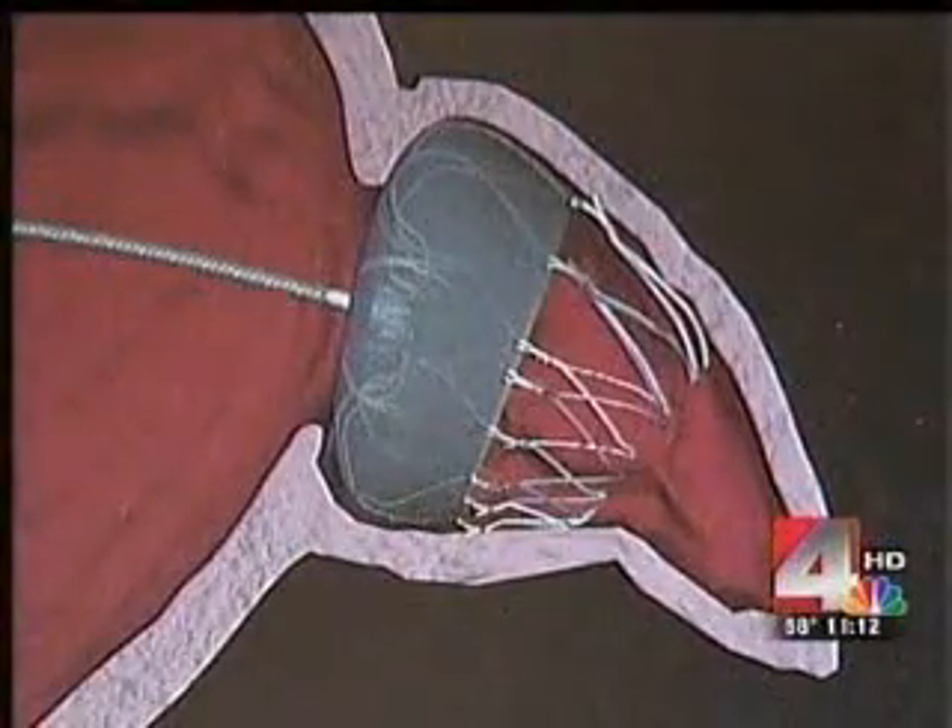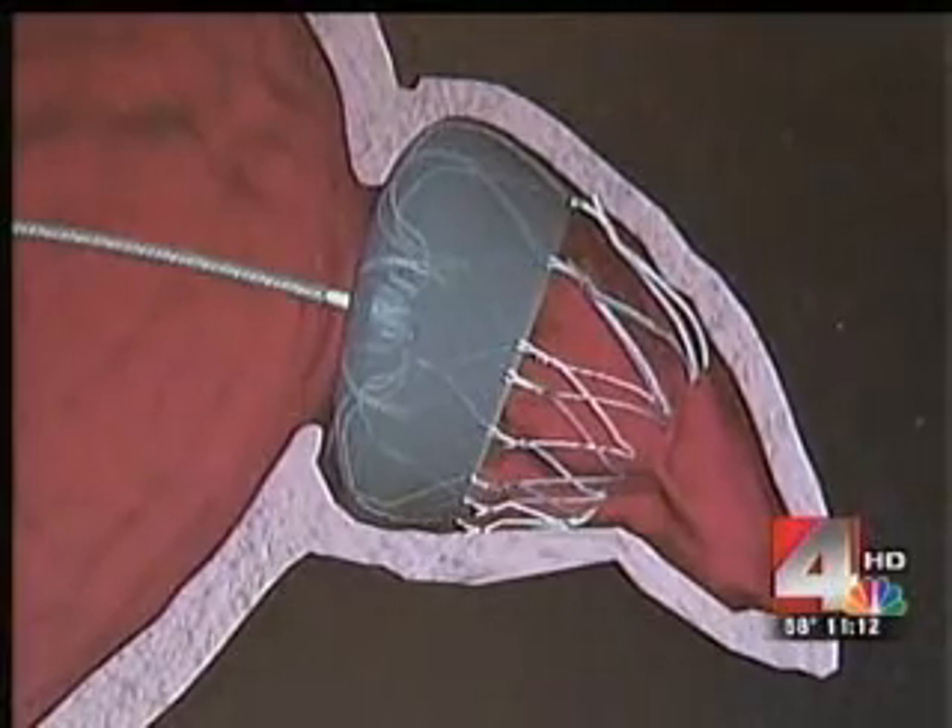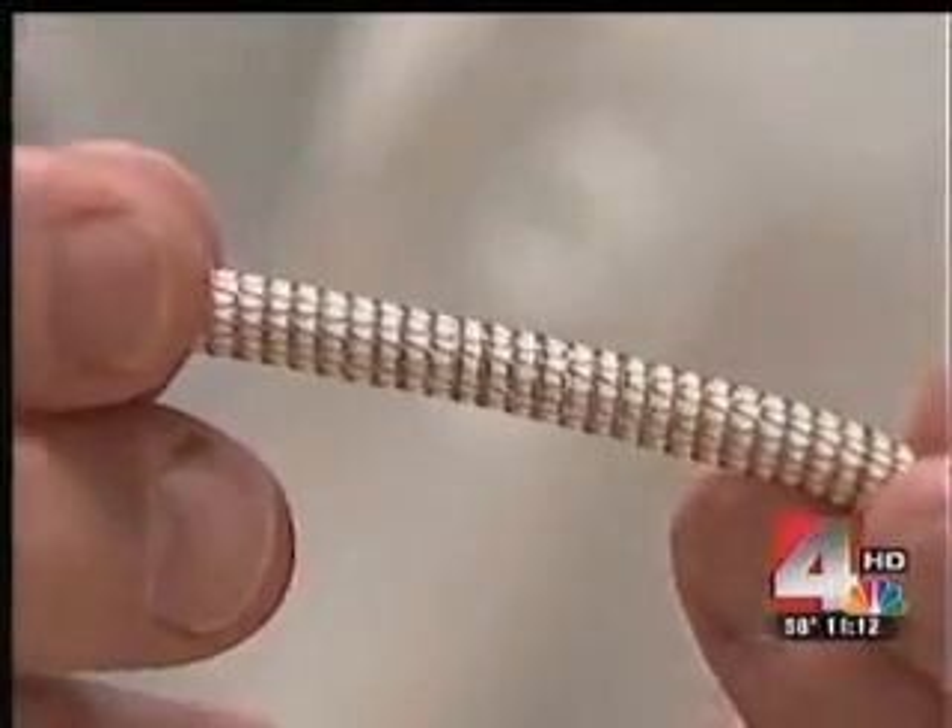This object that balloons out of the tube like a parachute is the Watchman. It's made of flexible metal like this. Mary Boyle has one in her heart. It's been wonderful — just absolutely wonderful.